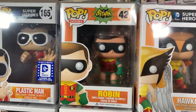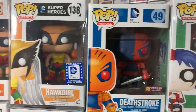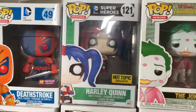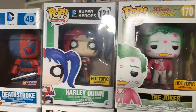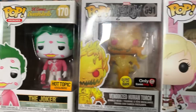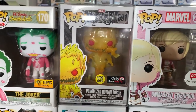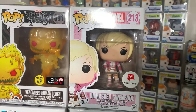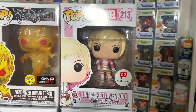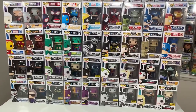Then we have Robin from the classic Batman TV series. Followed up by the DC Legion of Collectors exclusive Hawkgirl. PX Previews exclusive Deathstroke. This is the Harley Quinn Hot Topic exclusive. Followed up by the Pink Joker covered in kisses. Then we have the Venomized Glow-in-the-Dark Human Torch from GameStop, which was in one of the Black Friday boxes. And then last but certainly not least for this lot, we have the Walgreens exclusive Unmasked Gwenpool.